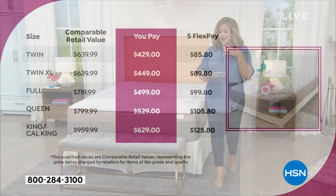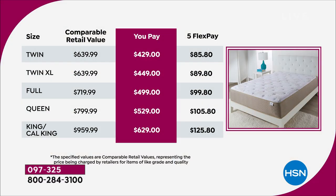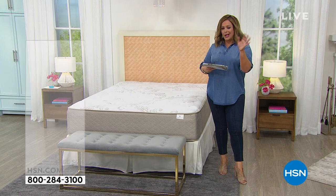Take a look at these retail comparisons. For a brand new mattress: the twin instead of $639 retail we're at $429; twin XL at $449; full at $499; queen at $529; and king/cal king at $629. All under $630 dollars.